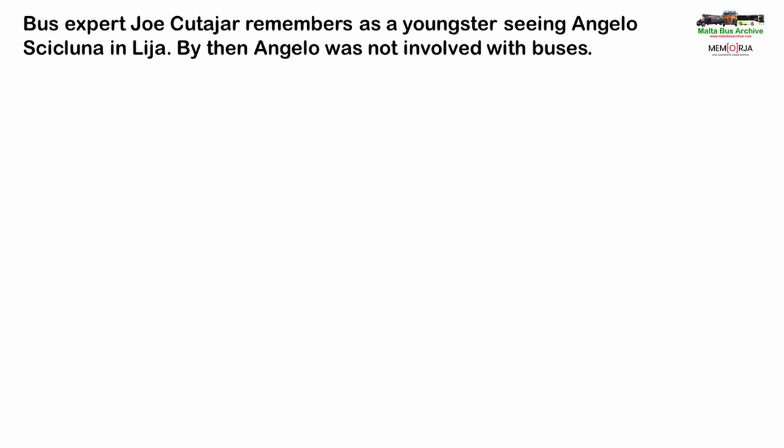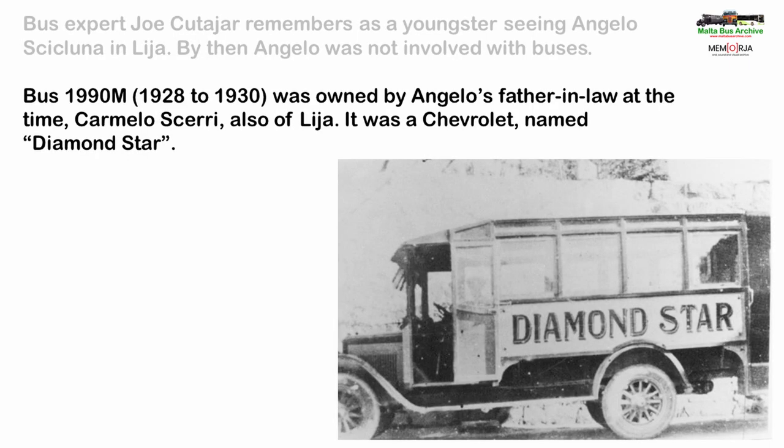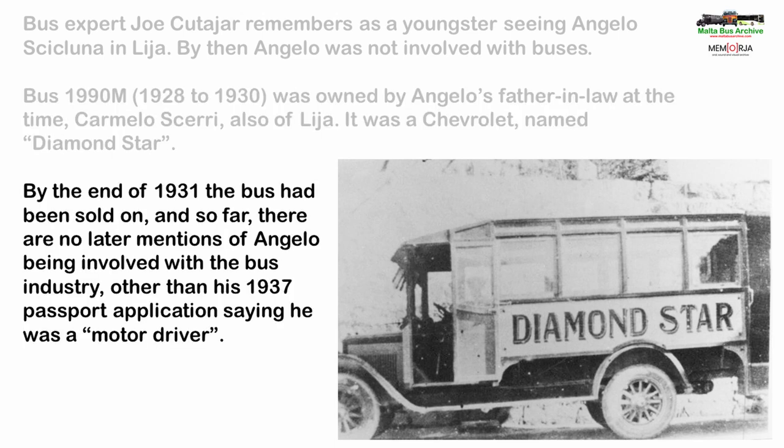Another person I have talked to about Angelo Cicluna is the well-known bus expert Joe Catania, who as a resident of Lija knows virtually everything to do with the buses and the bus people in that village. He recalls many years ago seeing Angelo when he was a much older man — by then he had stopped driving buses. Joe says that bus 1990, a Chevrolet named Diamond Star, belonged to Angelo's father-in-law, Carmelo Xuereb, who also lived in Lija. Angelo's move from Mosta to Lija probably coincided with him getting married. By the end of 1931 the bus had been sold on, and so far no later mentions have been found of Angelo working with buses, other than the 1937 passport application listing him as a motor driver. Hopefully once the 1930s police occurrence book volumes have been examined, it will become clearer as to how long he continued to drive buses.